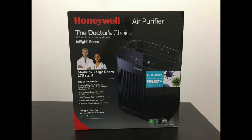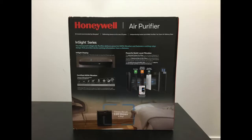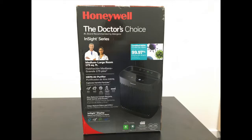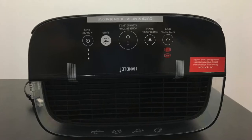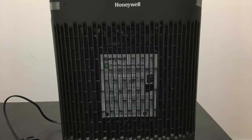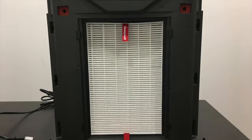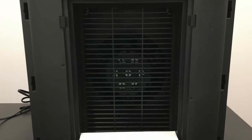Here are some photos of the box from the front, the top, the sides, both the back side and the two right and left sides along with the bottom of the box. Here's a photo of the actual air purifier both from the front, the side, and the top, and here's the front cover taken off with the pre-filter and the main HEPA filter and then the fan visible.